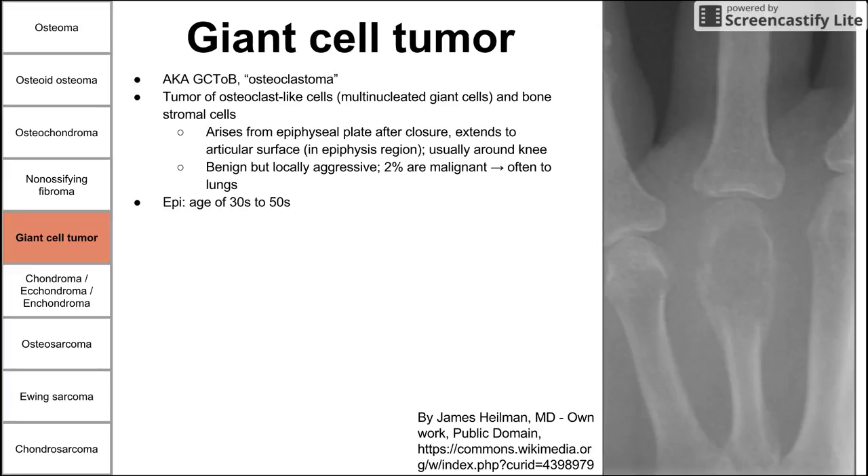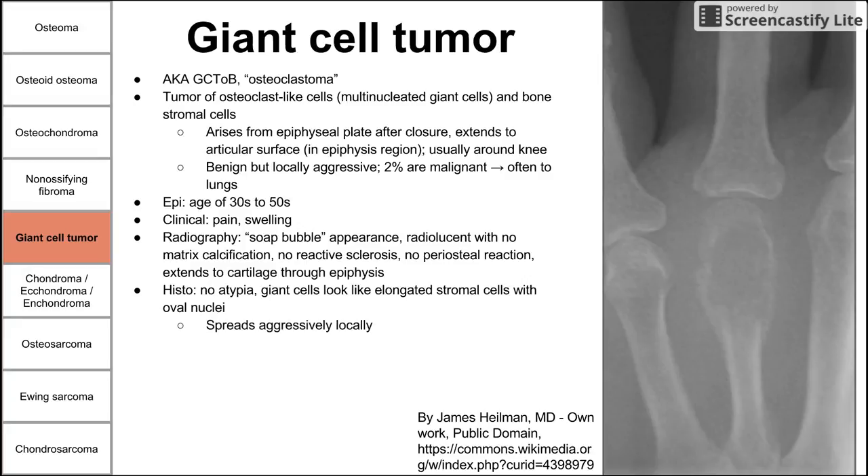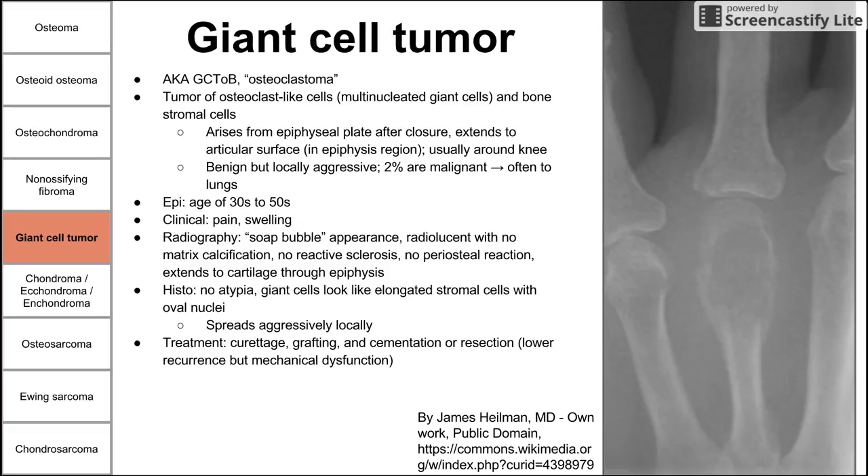This happens in patients in their 30s to 50s. Clinically, patients present with pain and swelling of the limb. On radiography, you see a soap-bubble appearance with a radiolucent lesion but no matrix calcification, no reactive sclerosis, no periosteal reaction, and the tumor typically extends to the cartilage through the epiphysis. Treatment is curettage, then grafting and cementing the missing piece of bone. Alternatively, you can completely resect the entire bone, which can cause mechanical dysfunction in the limb.